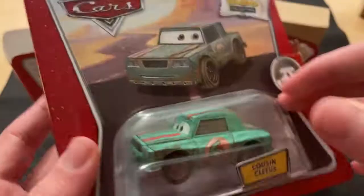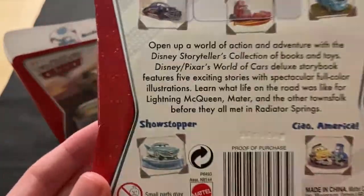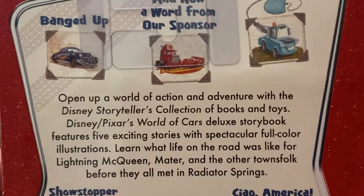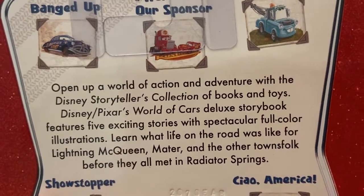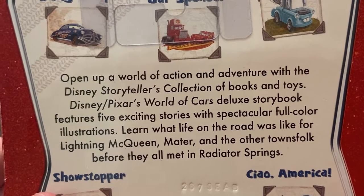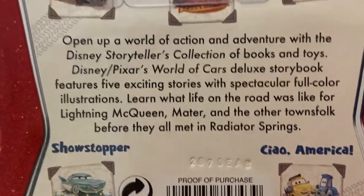Storytellers were like 2008, 2009, 2010 — 2008 right there on the bottom, so a 2009 release. That's when they had the World of Cars and whatnot. 'Open up a world of action and adventure with the Disney Storytellers collection of books and toys. Disney Pixar's World of Cars Deluxe Storybook features five exciting stories with spectacular full-color illustrations. Learn what life on the road was like for Lightning McQueen and the other towns before they met in Radiator Springs.'